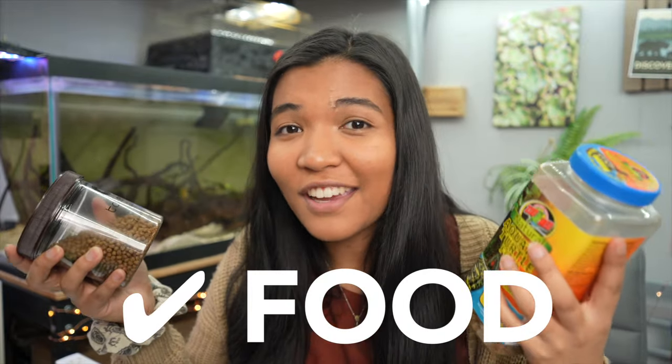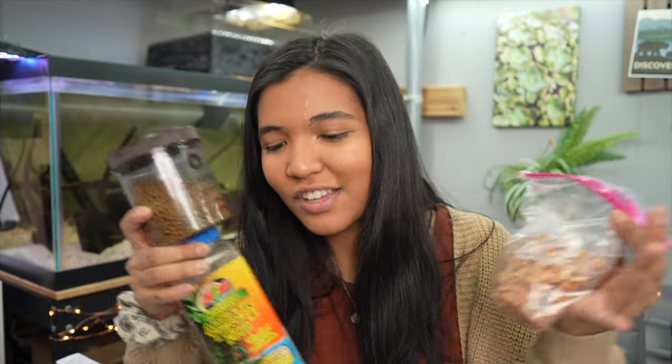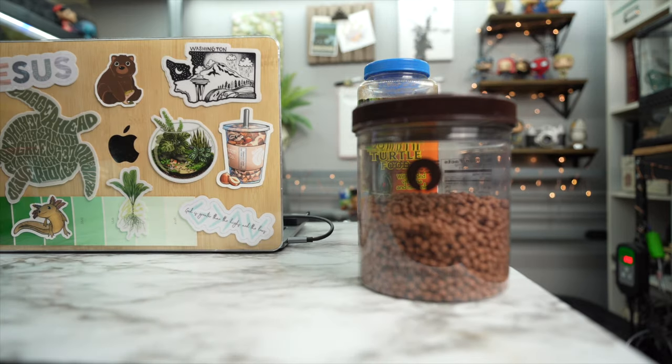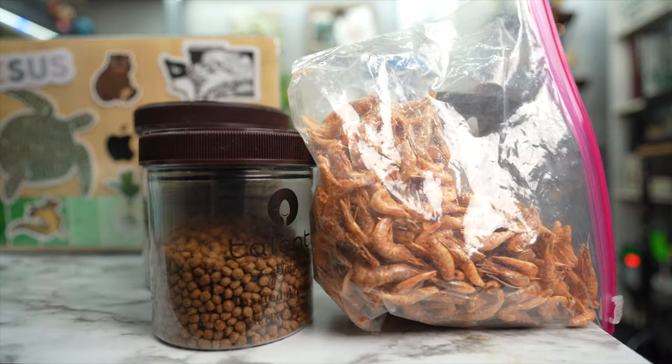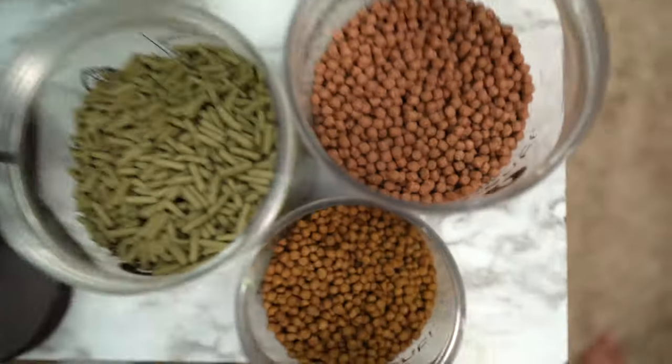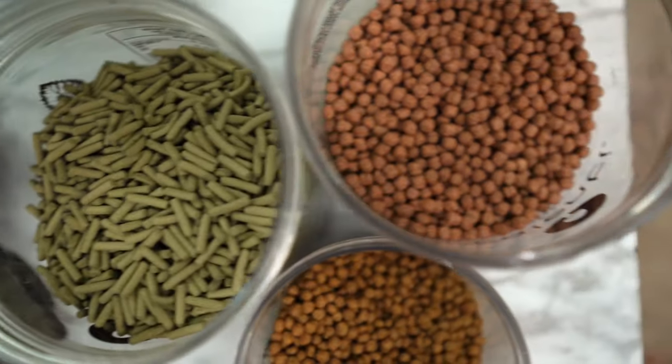Finally, perhaps the most obvious thing: food. Your turtle needs to eat something to survive. There's a wide variety of options — I'll have links in the description to food products I use. Make sure your turtle has a good, varied diet with solid nutrition. You can go with one staple pellet and supplement with a variety of other things, like freeze-dried shrimp or live foods, to make sure they're getting all the nutrients they need.